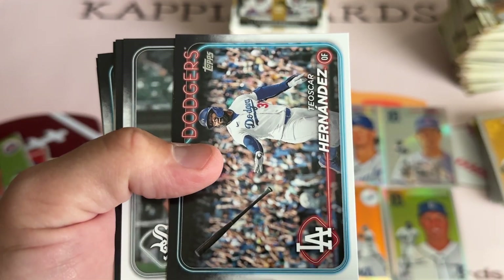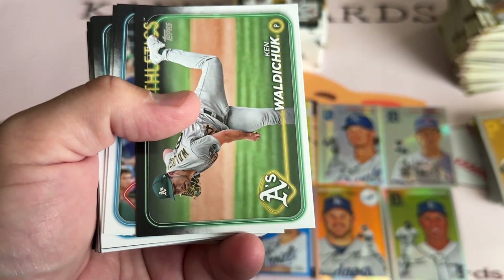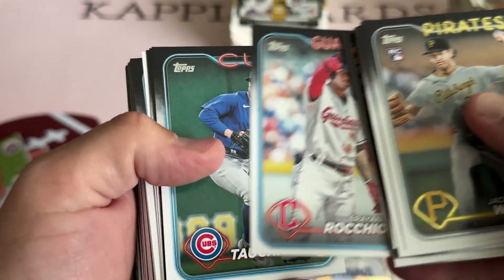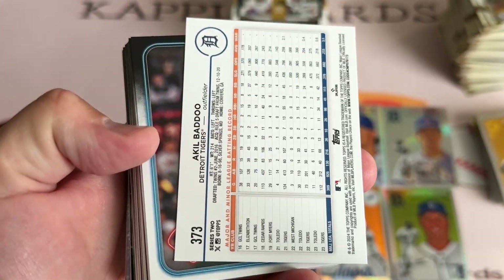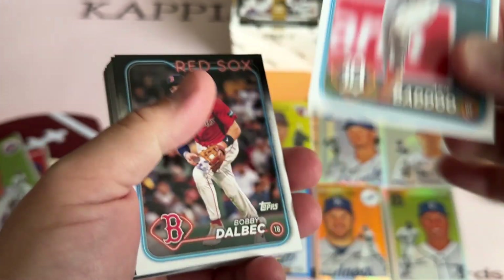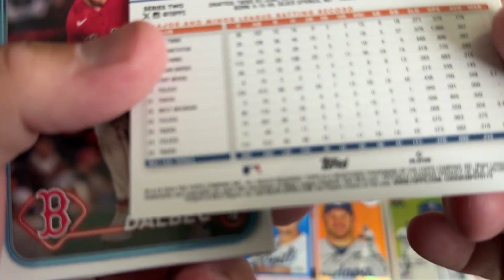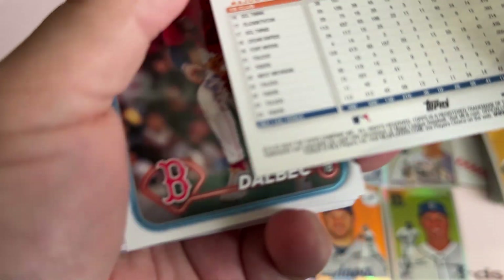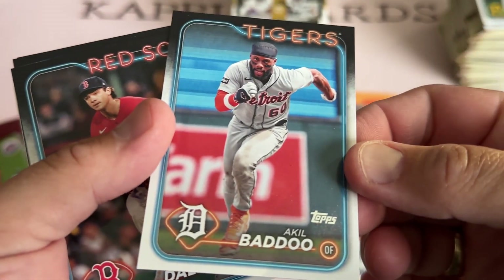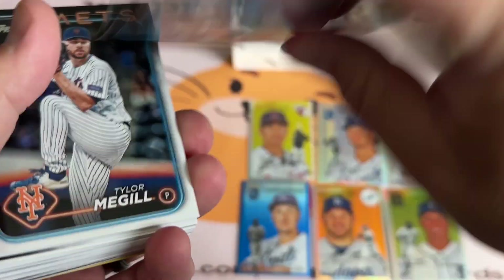Hendricks, Stanton, Teoscar Hernandez is having a hell of a year. De Jong, Waldachuk, Kassas, Orochio, Tauchman, Haraza, Bibi — what, it's backwards? Akil Badu. I don't know why it was backwards. I'm guessing it's number 173? No, it's just randomly backwards. I thought that might be a photo variation, but the serial numbers line up, so so much for that.